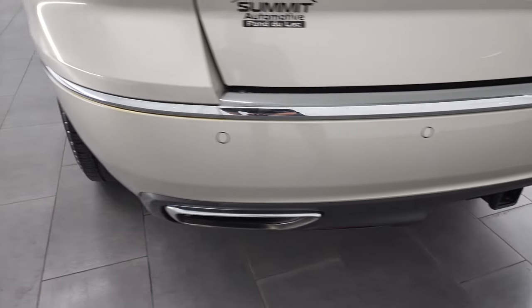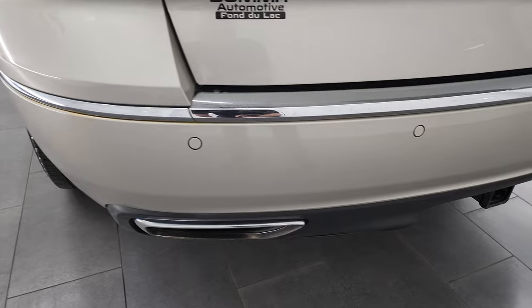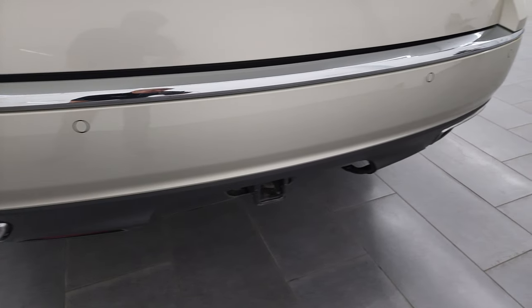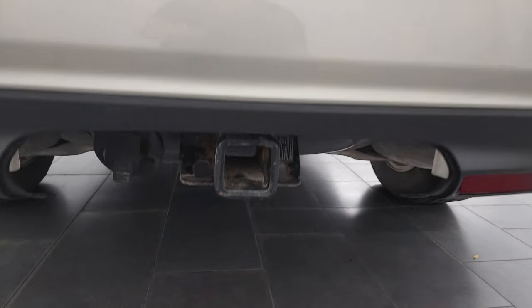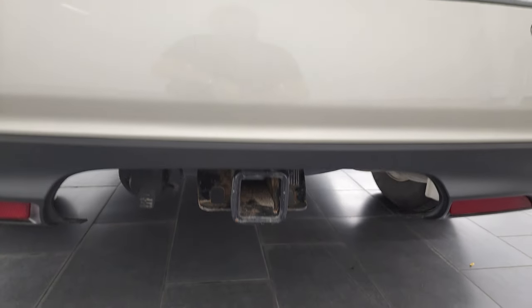The rear bumper is in very nice condition. Didn't see any dents, dings or cracks on that and you do get the dual rear exhaust, backup parking sensors. There's your receiver hitch and seven-pin wiring.